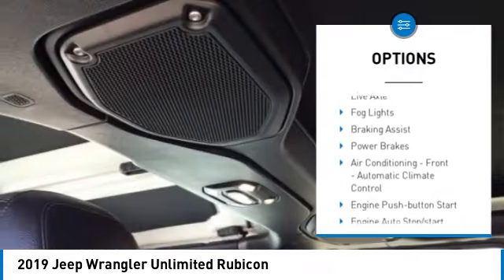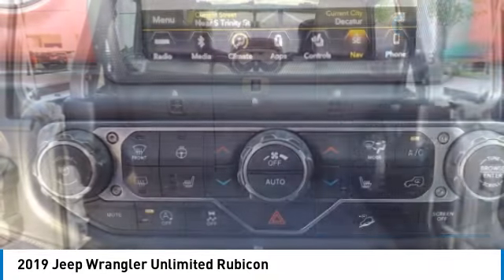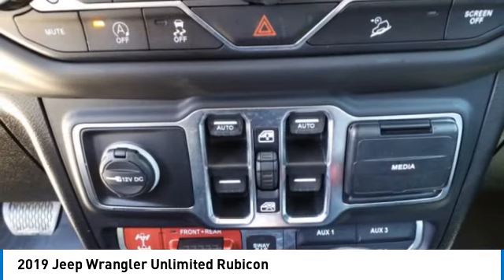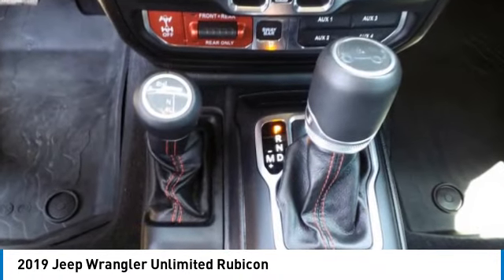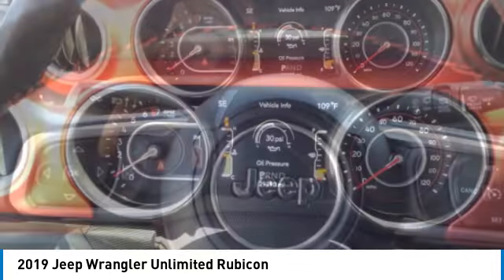Front suspension type multi-link, daytime running lights, front suspension classification solid live axle, fog lights, braking assist, power brakes. A vehicle like this doesn't come along every day — come in and get it before someone else does.